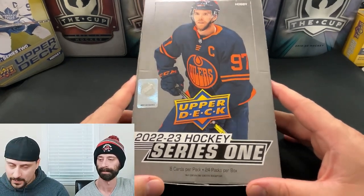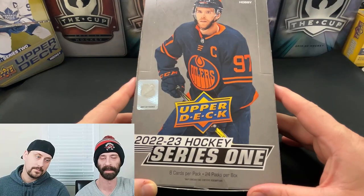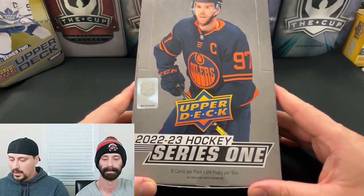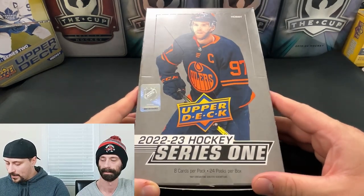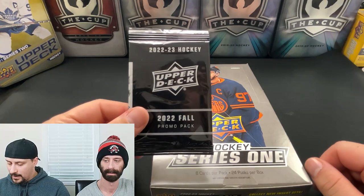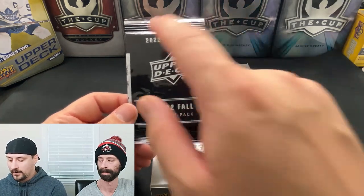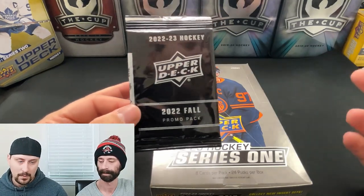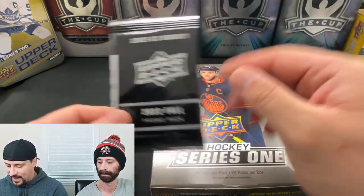We bought these boxes at the Toronto Sports Expo, which took place a couple of weeks ago while filming. He bought them — I wasn't there — but we split them anyways. I purchased them at the Expo for a pretty good price. The reason it's opened is because it had to be seal-broken in order for us to get a promo pack from Upper Deck directly. So stick around to the end of the video to see us break that.